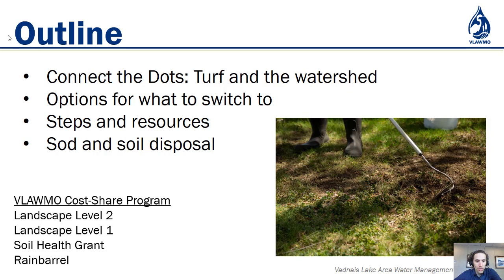This is a great segue into the landscape cost-share grant program. VLMO has different levels of funding that allow for different types of projects that can be simple or complex depending on business or property owner interest.